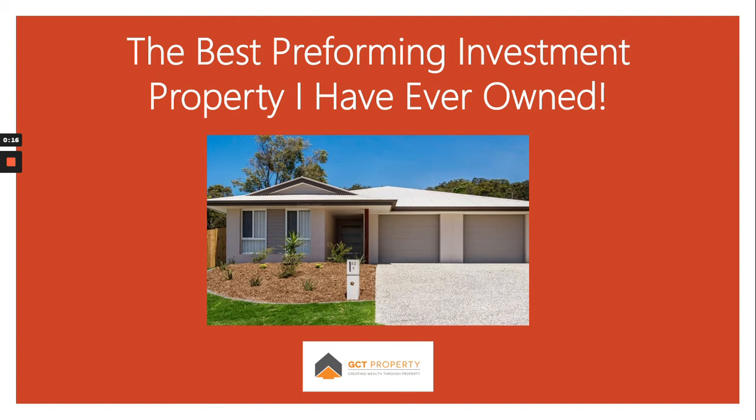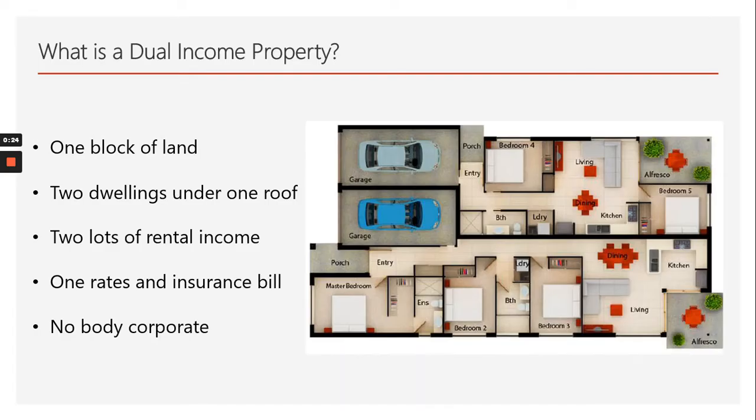Looking at the front of the property, it looks fairly traditional — like a traditional home — but in fact we have two rental income sources. So what is a dual income property? It's on one block of land, one title. We have two dwellings under the one roof, so two rental incomes, one set of rates and insurances, and no body corporate, hence the very high yielding type.